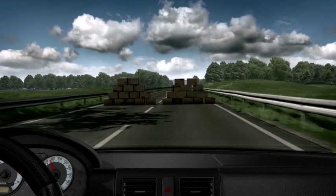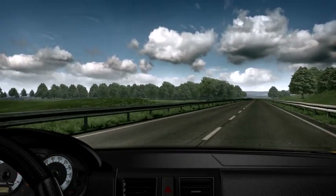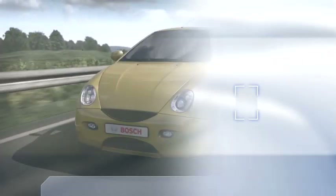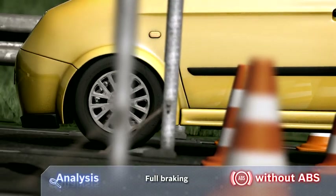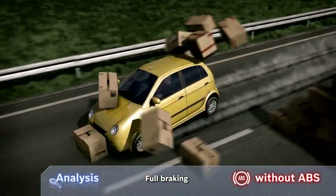Test track without ABS. The brake pedal is depressed fully. The wheels lock during full braking, meaning they are unable to transfer the full braking effect to the road.